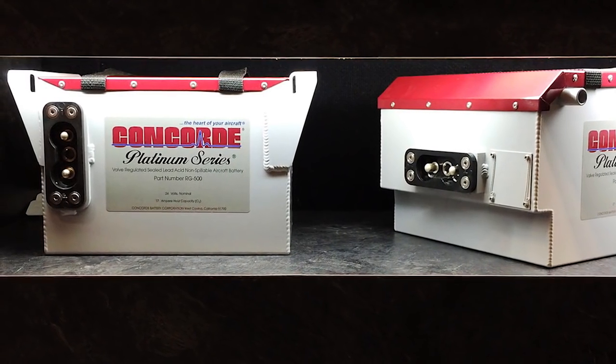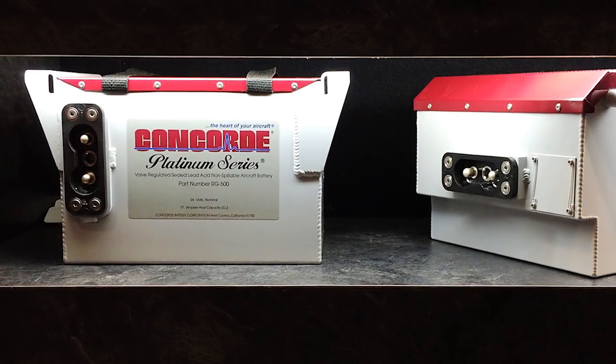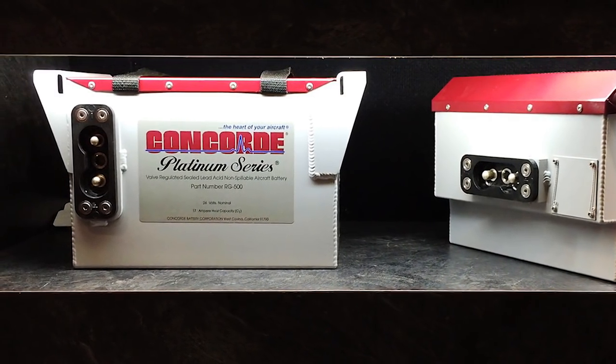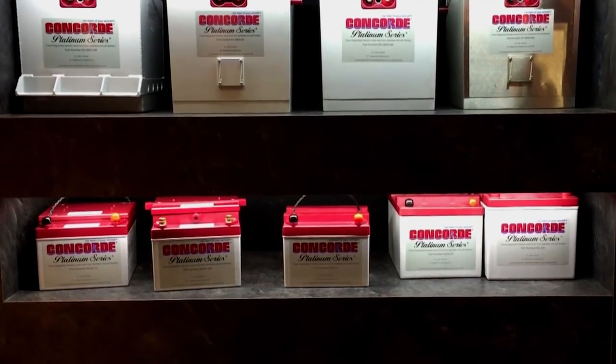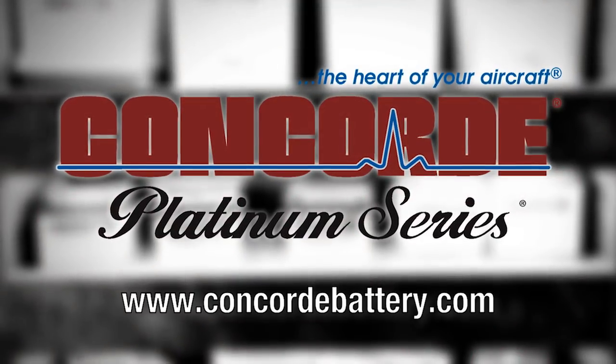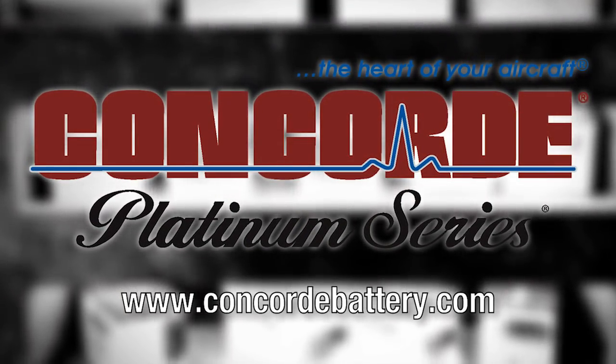Concorde's Recombinant Gas RG Series Sealed Battery Technology produces a high-performance battery with the advantages of being pre-tested and fully charged at the factory. Find out more about Concorde's entire line of batteries at www.concordbattery.com. Concorde — the heart of your aircraft.